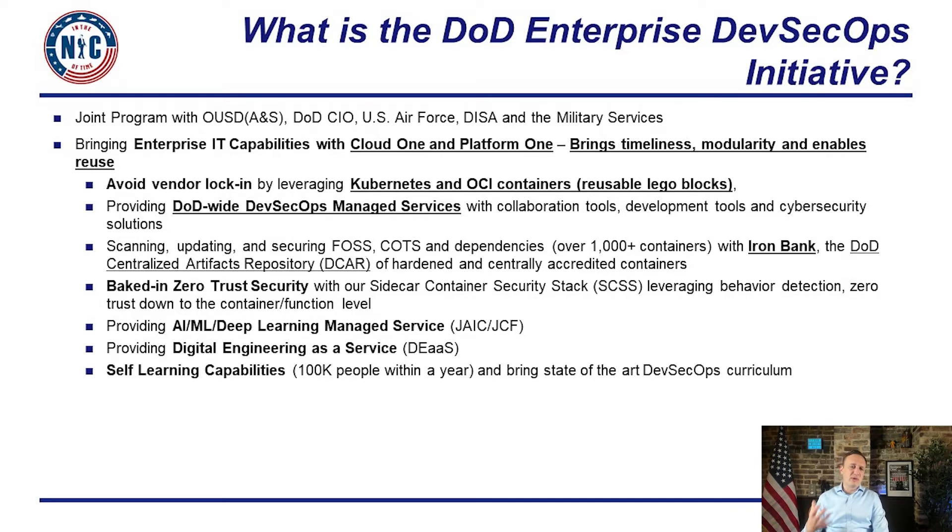We also wanted to streamline the adoption of AI and machine learning by bringing an ML ops stack on top of Kubernetes so that teams can effectively get access to the right tools to train and adopt AI models at scale across their mission software.